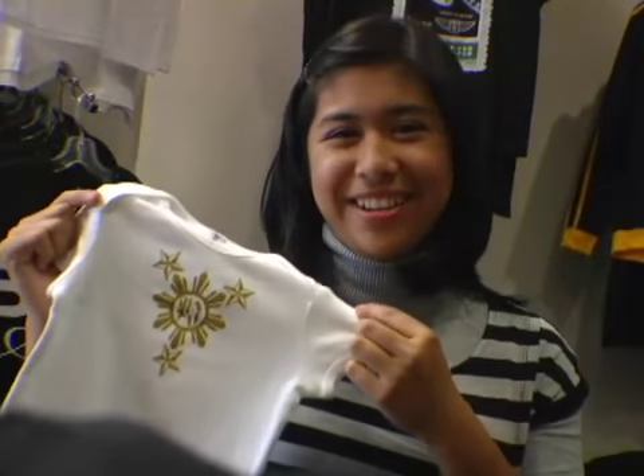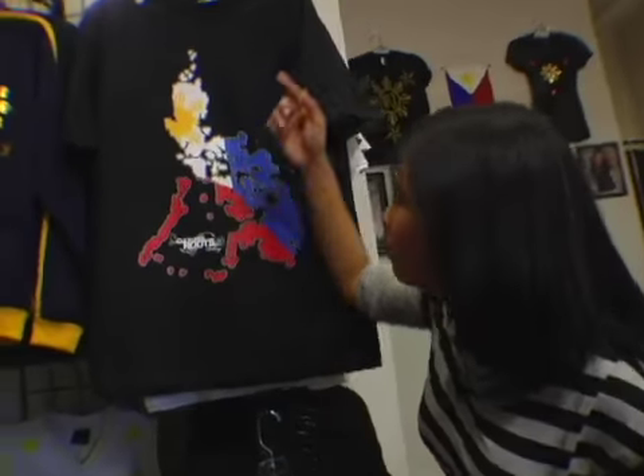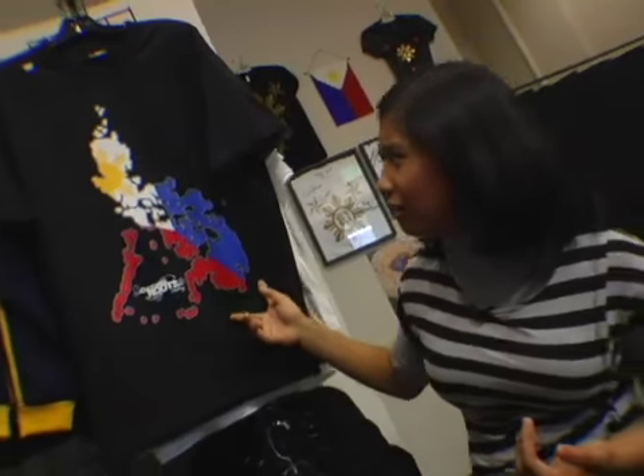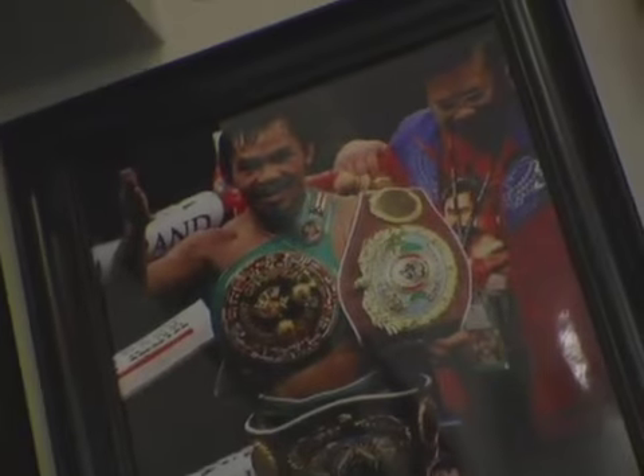You can never be too young to know your roots. Hey Michael, I even know this — isn't that Luzon, Visayas, and Mindanao? Aren't those the three stars on the flag? And that's what it represents. And you know what Mindanao is known for? That's where Pacquiao's from. Definitely.